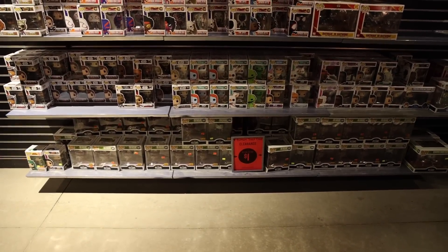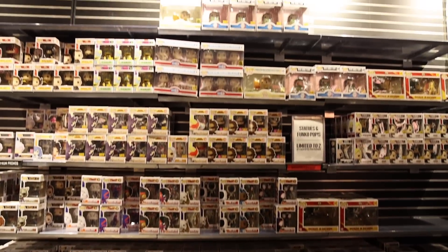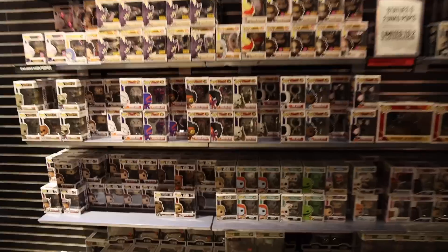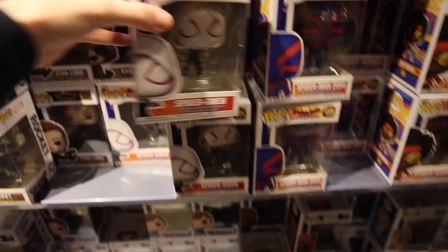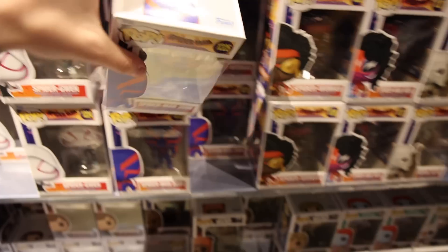We've made it to Hot Topic. Before we dig in, let's do a giant pan of the entire section so you guys can see everything they've got. Getting a little bit closer, you can see they have all the ones they had on their Instagram — we've got Spider-Gwen as well as Spider-Man.